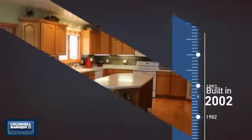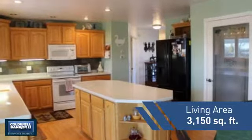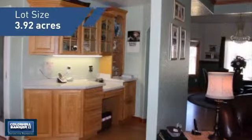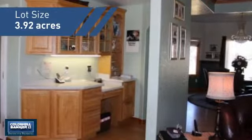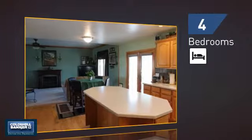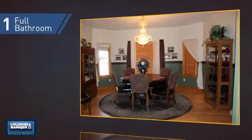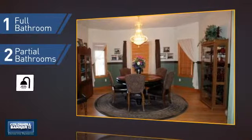This property was built in 2002 and features over 3,100 square feet of space, giving you a spacious layout to play host or kick back and relax after a long day. Inside, you'll find 4 bedrooms so everyone has a private space to come home to, as well as 1 full bathroom and 2 partial bathrooms.